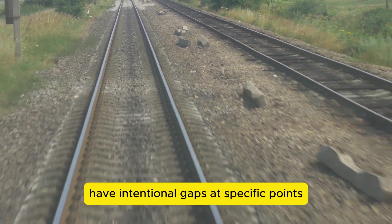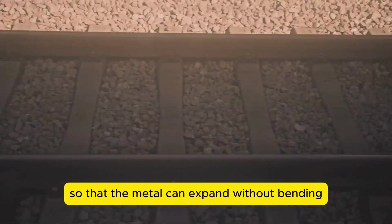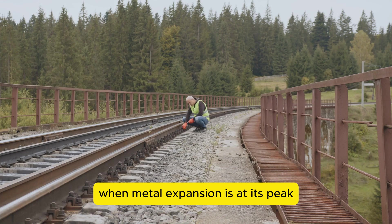Railroad tracks have intentional gaps at specific points so that the metal can expand without bending or breaking in the heat. These gaps are crucial for maintaining the integrity of the tracks, especially during hot weather when metal expansion is at its peak.